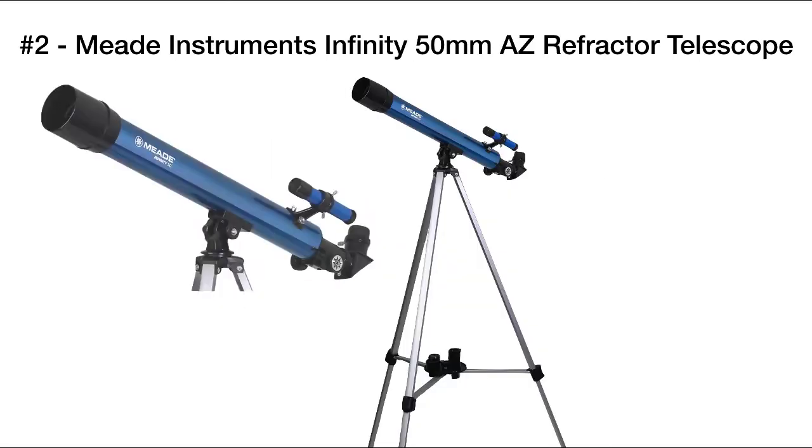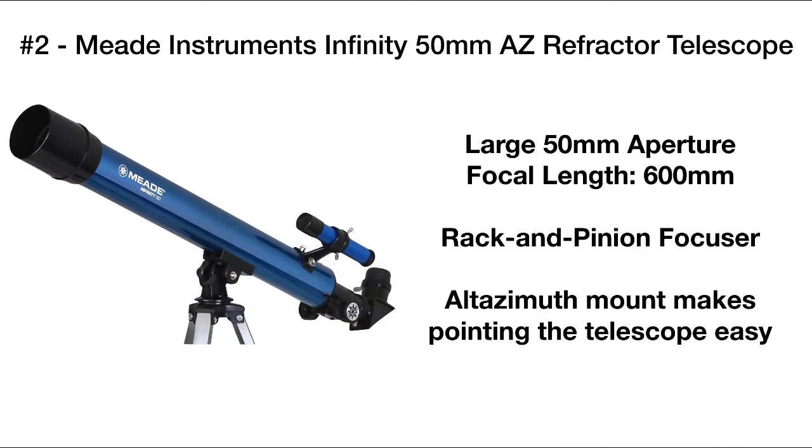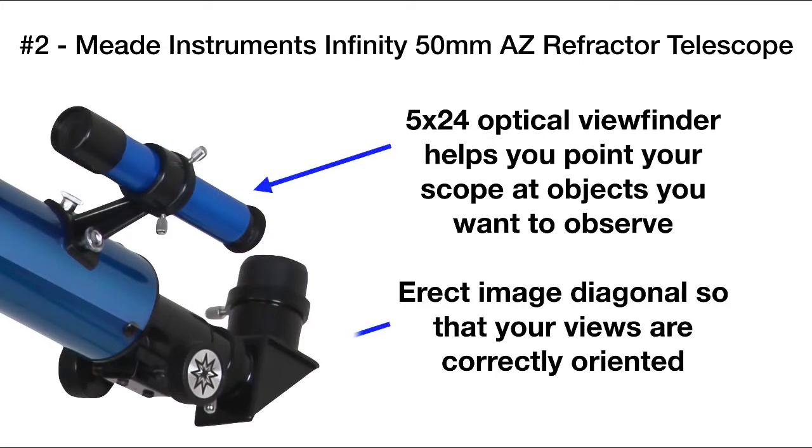Our second pick is the Meade Instruments Infinity 50mm AZ Refractor Telescope. It's got a 50mm aperture and a 600mm focal length. It includes the rack and pinion focuser and a mount that's easy to use. Also included is a 5x24 optical viewfinder that helps you locate objects in the sky, and this scope also includes an erect image diagonal so that you can view objects that are correctly oriented.